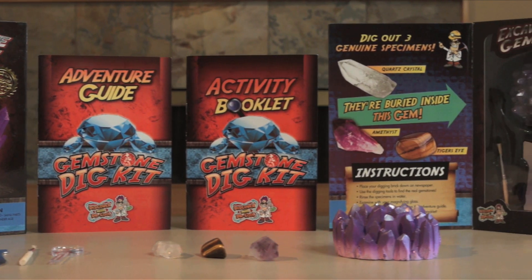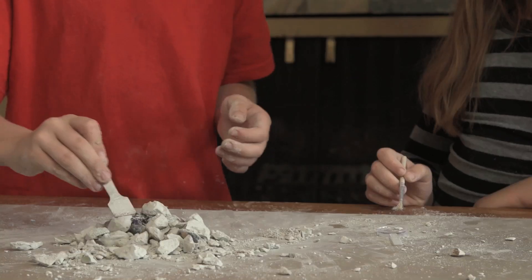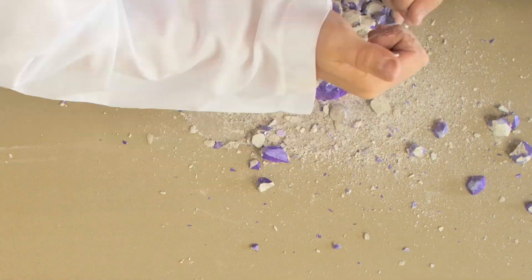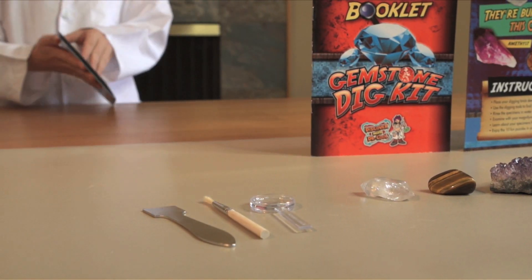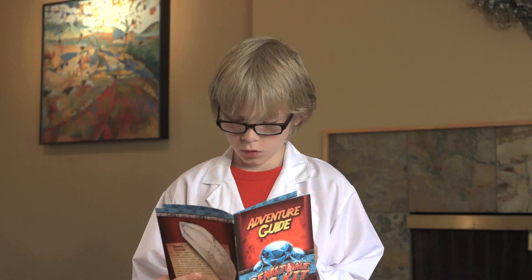With this hands-on science kit, you will excavate three real gemstones buried inside the crystal digging block. This mining kit includes a digging tool, brush, magnifying glass, and an adventure guide, so that you can learn about each gemstone.